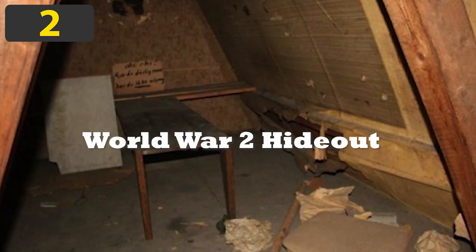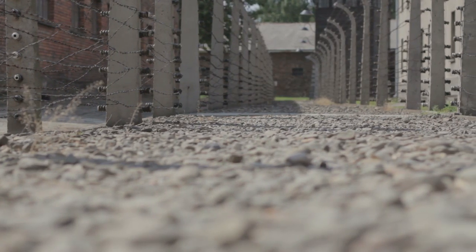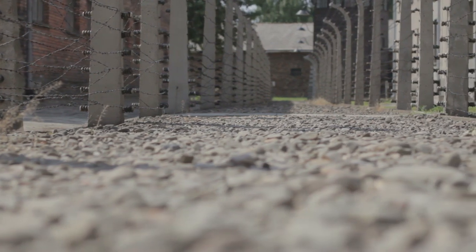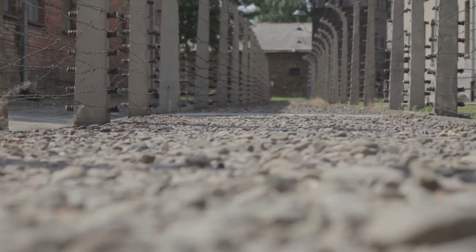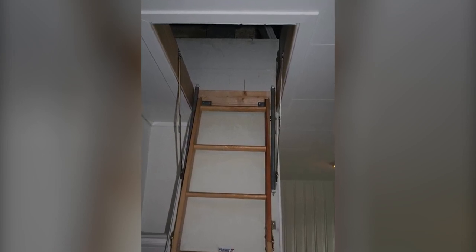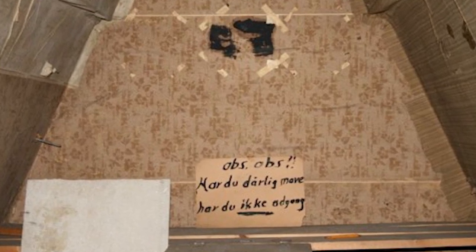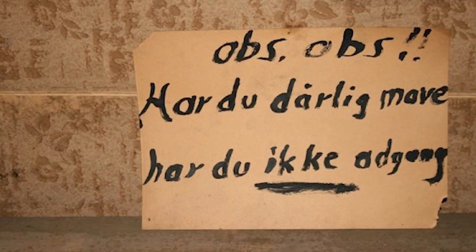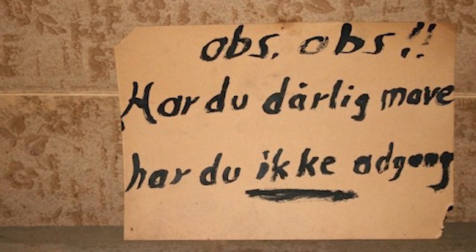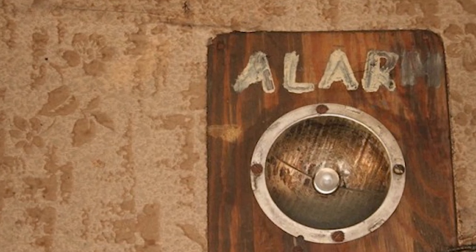Number 2: World War II Hideout. In 2013, a group of Norwegian students thought that their new landlord was joking when he said that the house they were moving into had a secret room in it. But after ignoring their studies and dedicating their time to the search, they couldn't believe what they found. In the dark and run-down attic, they discovered a shaky wood panel in the wall at the back. Having realized it moved, they pushed it again, and it opened up to reveal a small room — incredibly small, and hardly a place where you'd expect a person to have lived. But some of the items they found hinted at the somber truth behind its purpose.